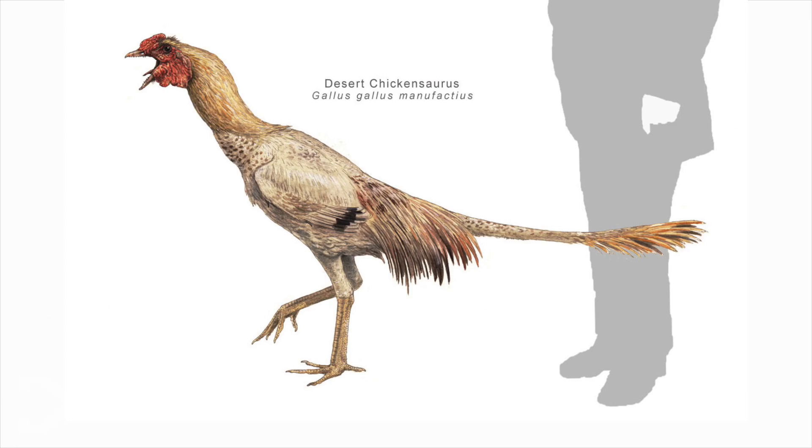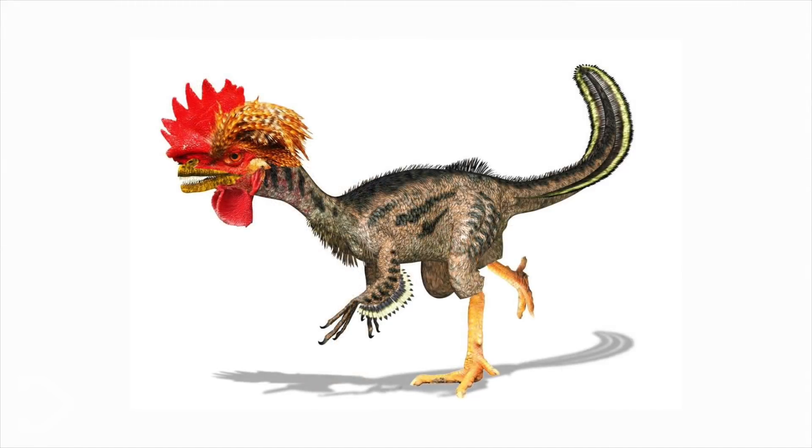According to Horner, we're about 50% there to creating a living, breathing dinosaur as they would have been all those years ago. Scientists expect to have a completed chickenosaurus running around catching prey within the next 15 to 20 years.